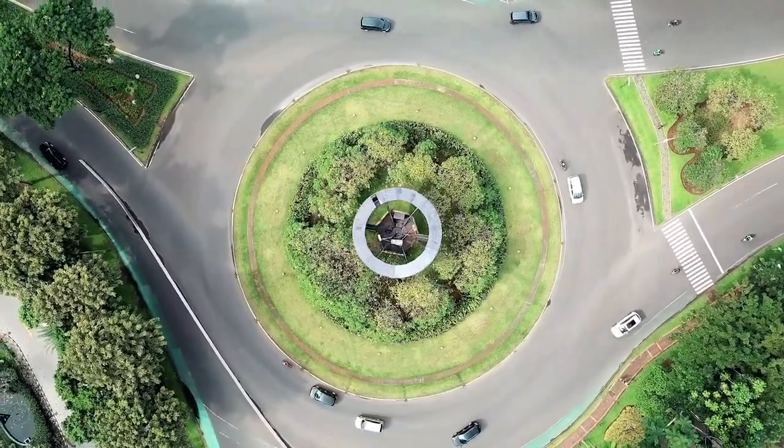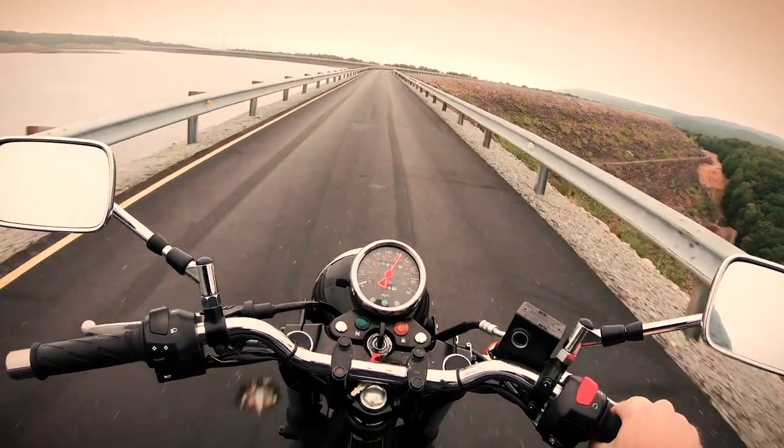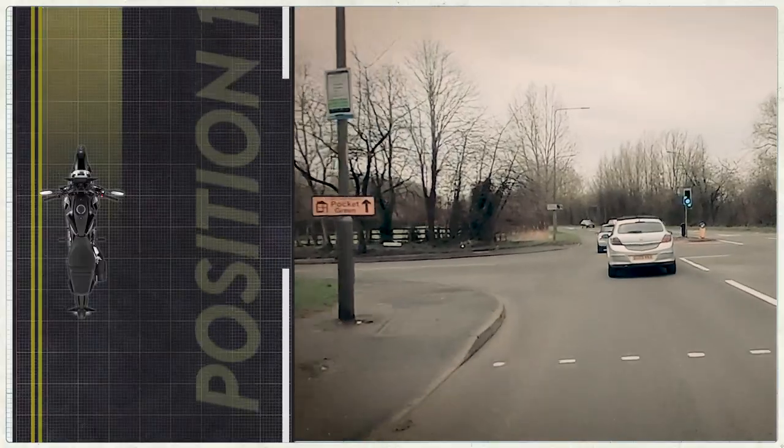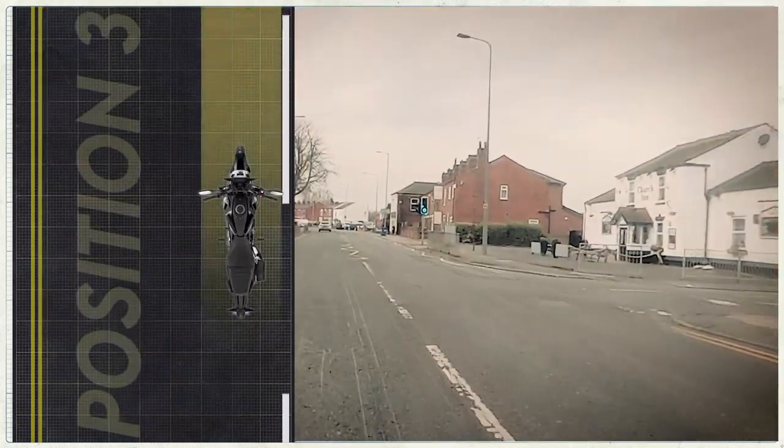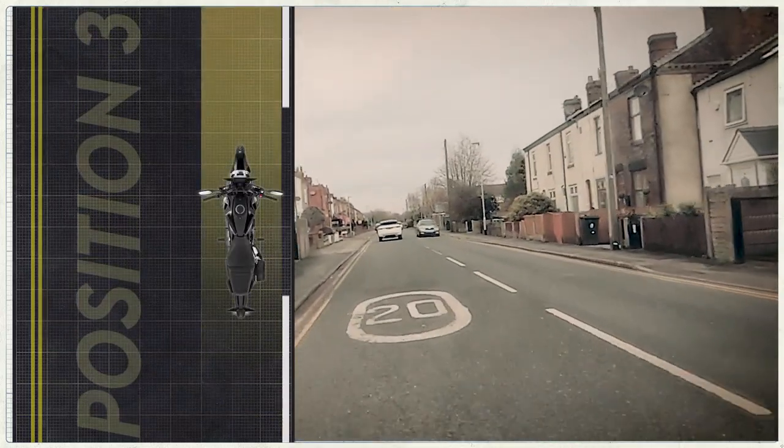In normal conditions you should be riding in the centre of the lane. Use position one — the left part of the lane — when turning left, and position three — the part over to the right — when turning right.